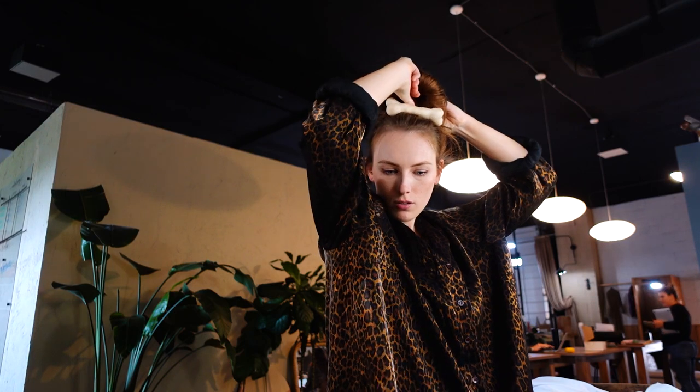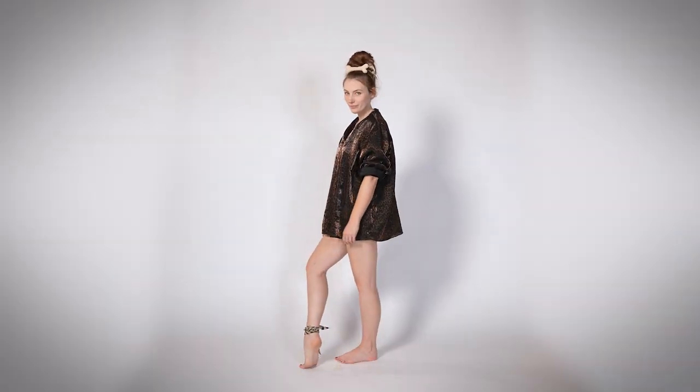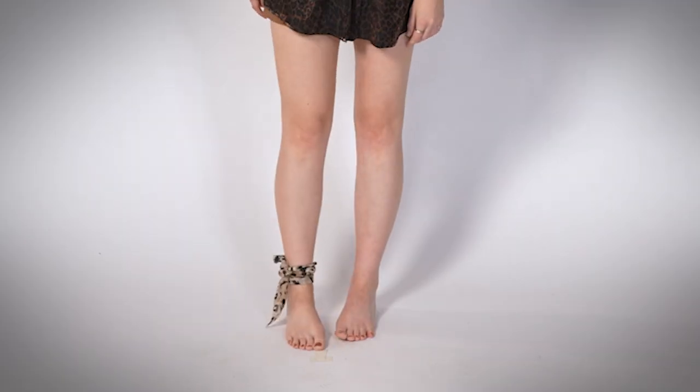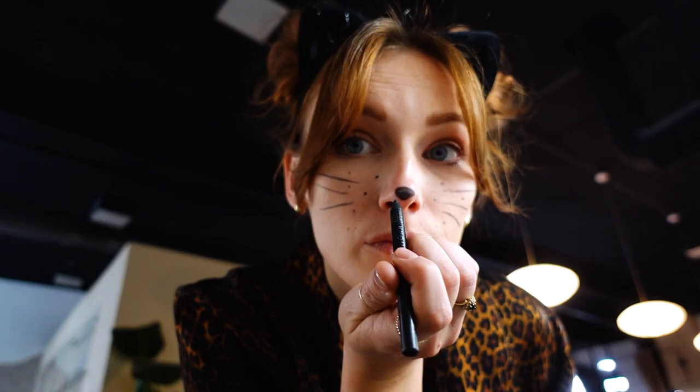This one might be too obvious, but you could just be a leopard or a cat — just DIY some ears, use some face paint, and you're a cute little leopard.